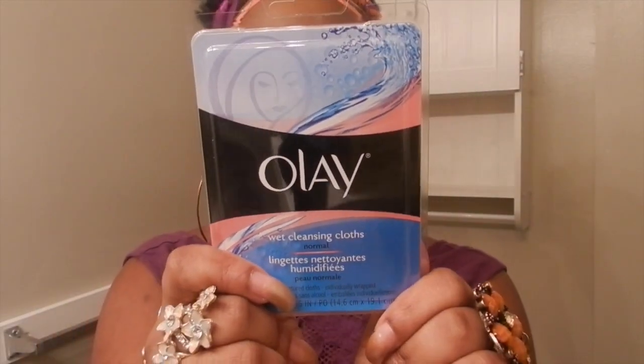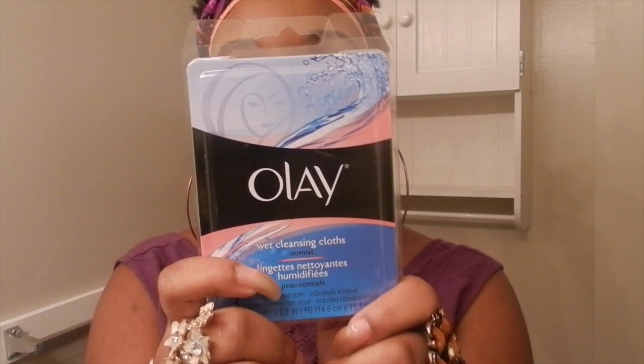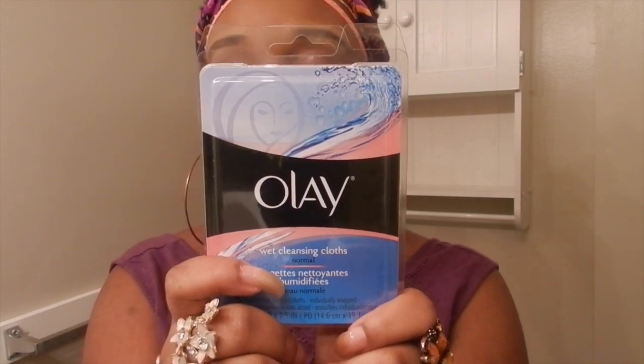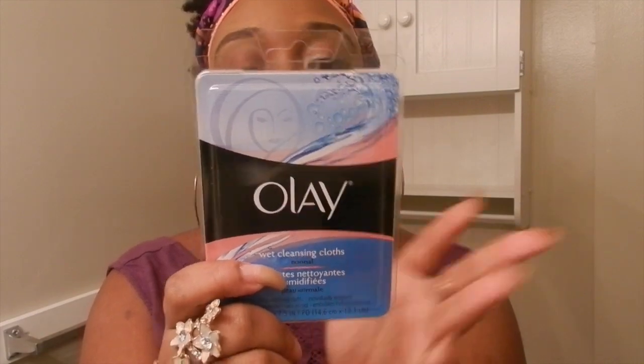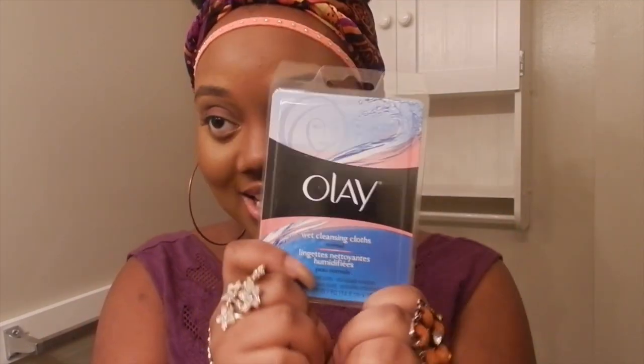A shower cap. Some wet cleansing cloths. These could be good when I'm running low on my makeup wipes, or if I just want to try these out too. Yeah, because it lifts away dirt and makeup.